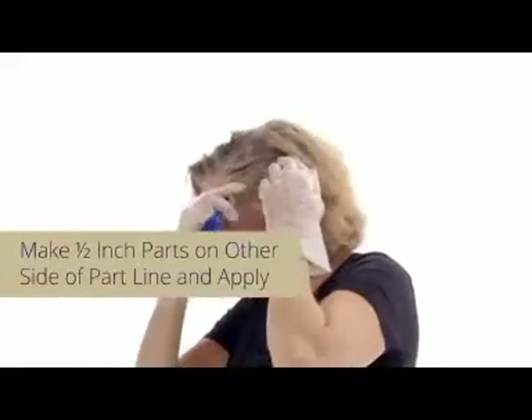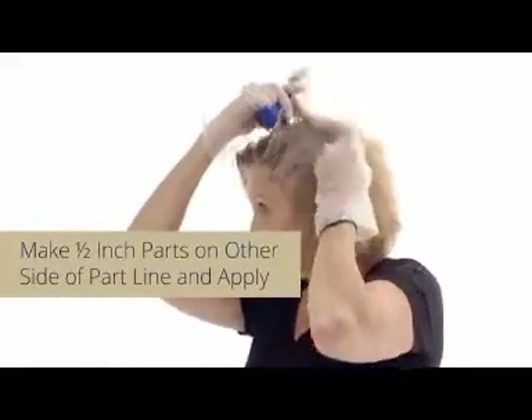Now switch to the other side of the part line. Continue to make half-inch parts and apply.